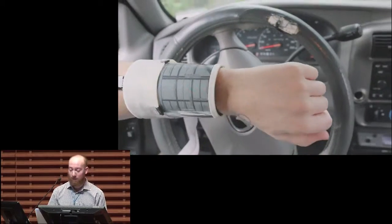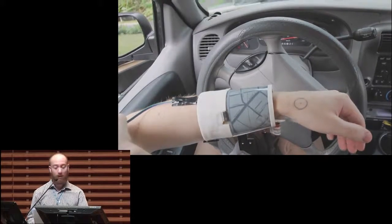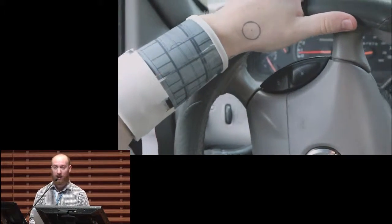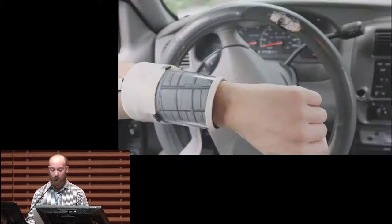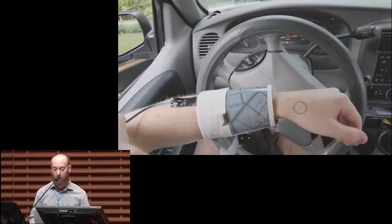Here you're going to see Paul using DisplaySkin in a car. Since the display wraps around his wrist, there's always pixels in view, allowing us to show content in an area where it's not occluded. As he moves his arm around, DisplaySkin maintains the north orientation of the map. That's just one example of a pose-aware display.